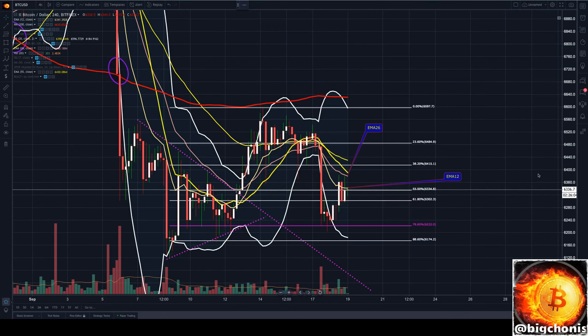Hey guys, BitChonis here looking at Bitcoin's four-hour chart. We keep wicking off here on our EMA26, and now we are actually finding resistance lower on our EMA12, which is where our previous four-hour candle actually closed below.